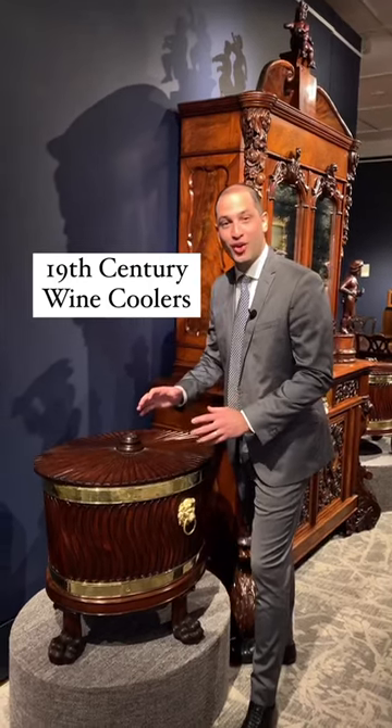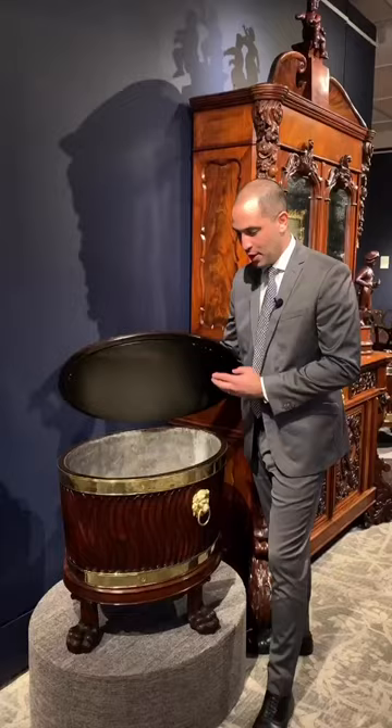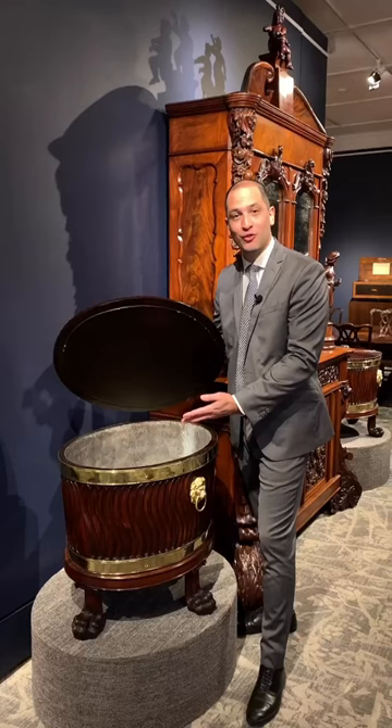This is a Georgian era wine cellaret, and it was an essential part of the dining room in the mid 18th and 19th century. It was meant to display the selection of wine for the evening's event.